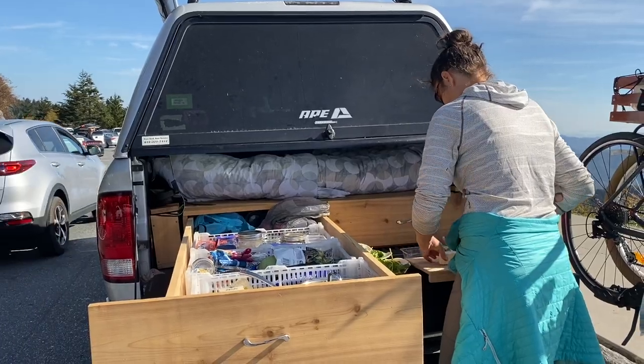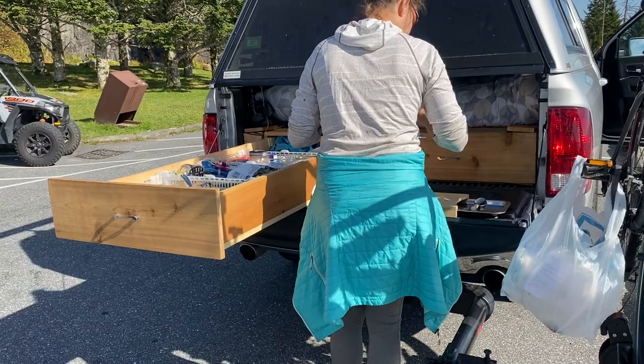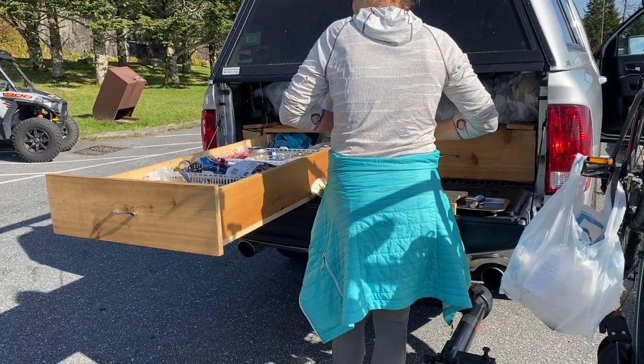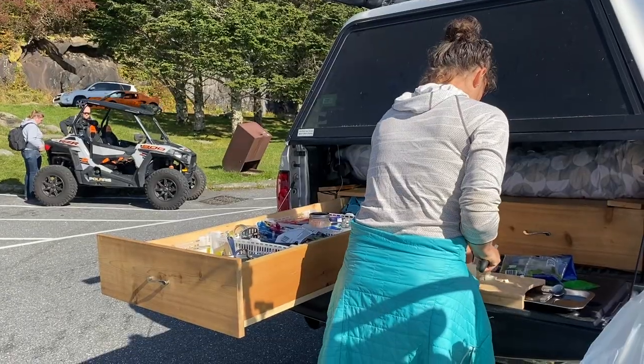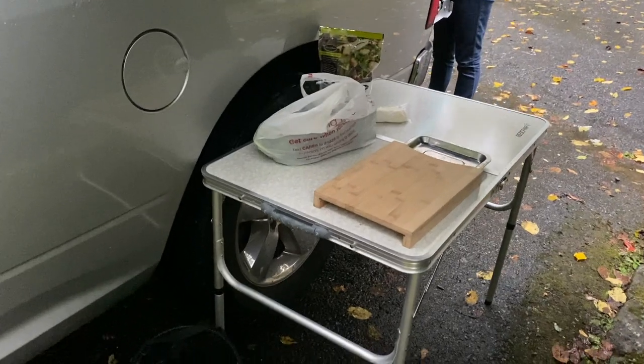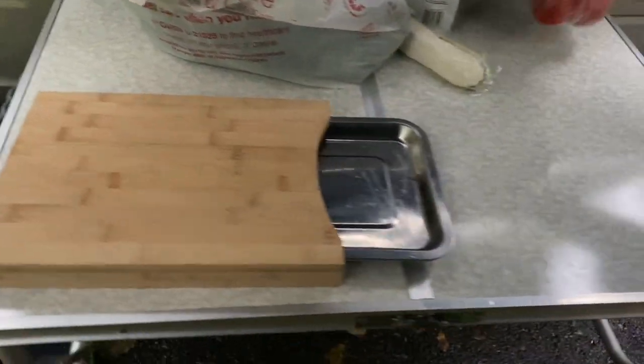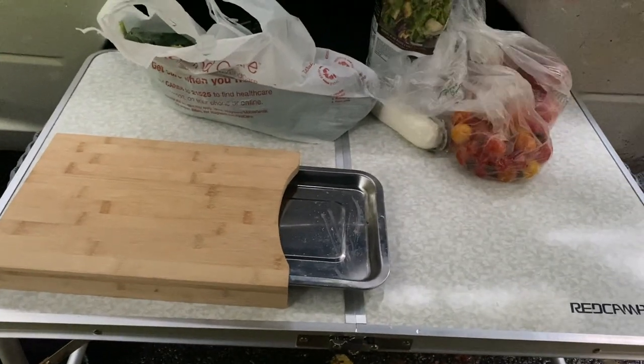We like to keep all of our cooking and food-related stuff in one drawer. This allows us to pull out the other drawer and use the other half of the tailgate to prep food if we were on the go. In the back we keep our camp table, which has been a game-changer for primitive camping where we have no picnic table and don't want to cook on the tailgate.